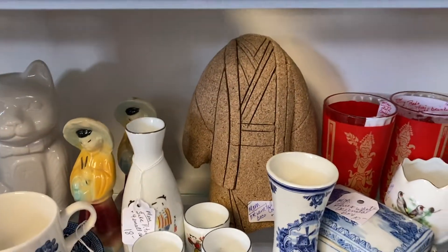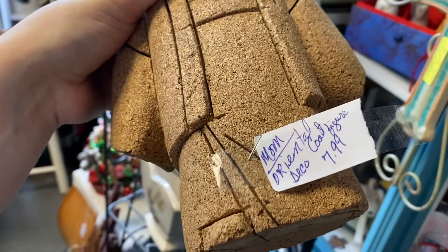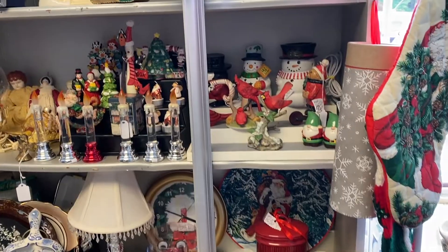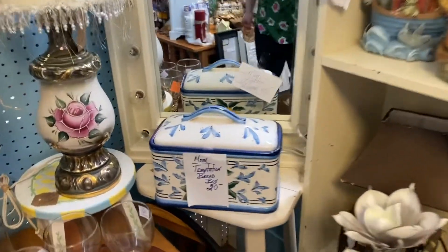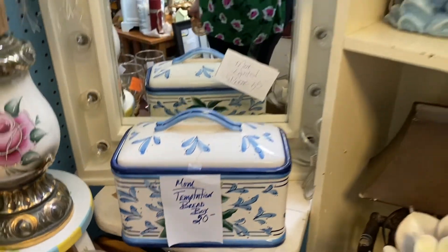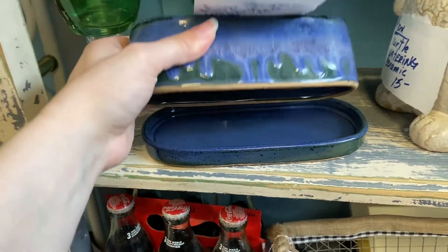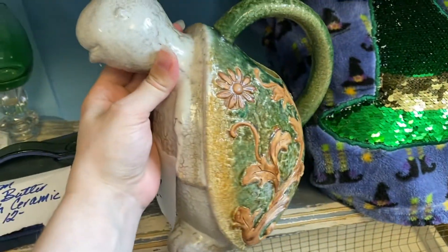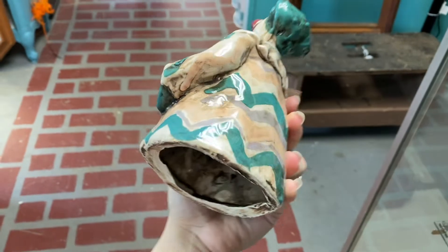Let me set these down and then look at that bus right there — it's like a cork bus or something. It's really cool, but it's kind of weird. Christmas is right around the corner. I like this bread box. This ceramic butter dish is really cool, but I can't do $12 on it. This turtle watering can is really cute, but it's contemporary. I thought this was Italy, but it's not marked.